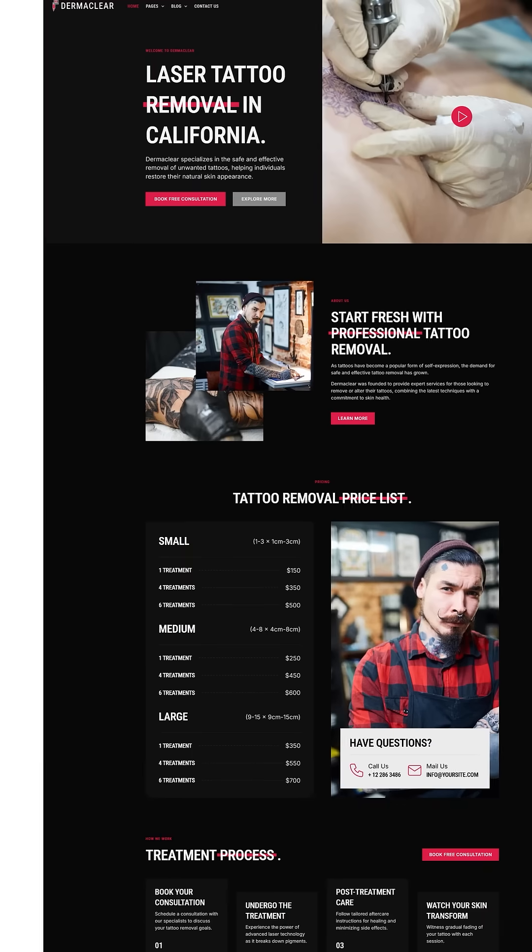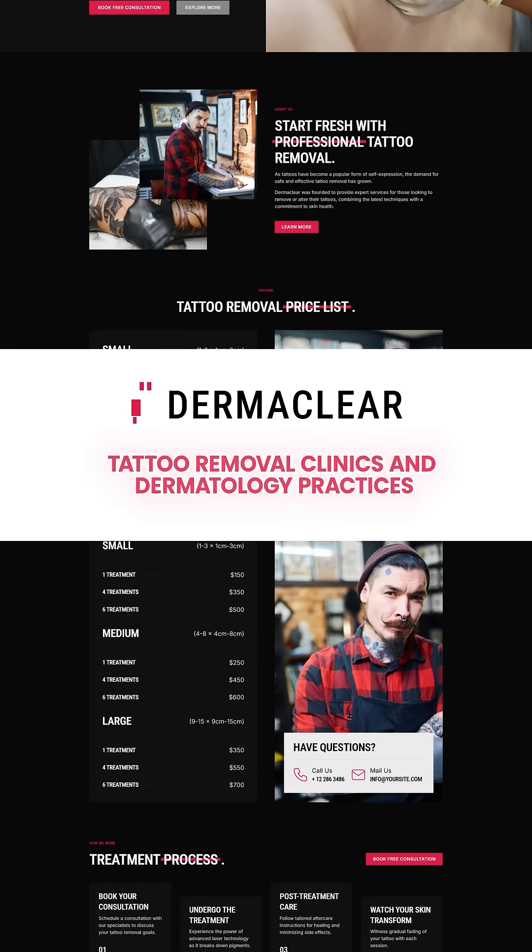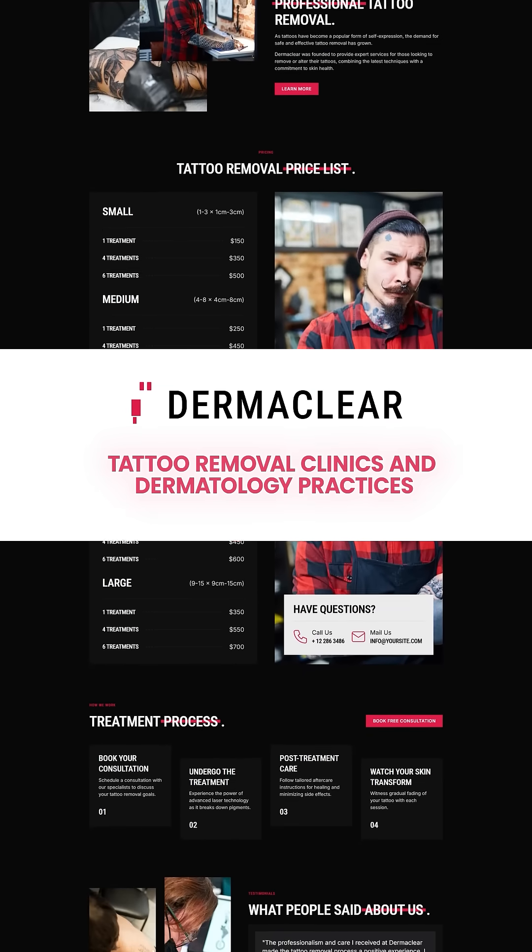Number 8 is Dermaclear. Dermaclear's dark layout is perfect for tattoo removal clinics or dermatology practices.